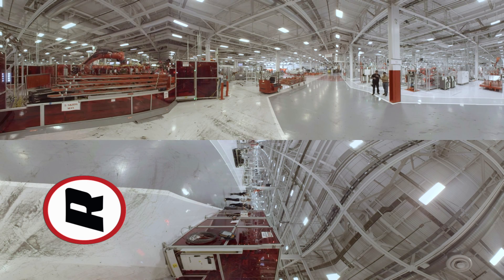Tesla uses 200 robots to automate manufacturing in the factory, each one worth about $50,000. Each one has its own name, most borrowed from X-Men characters including Wolverine, Iceman, Angel, and Cyclops.